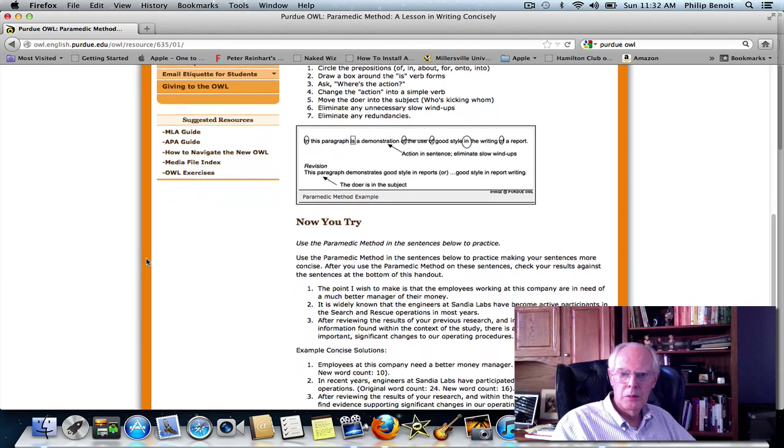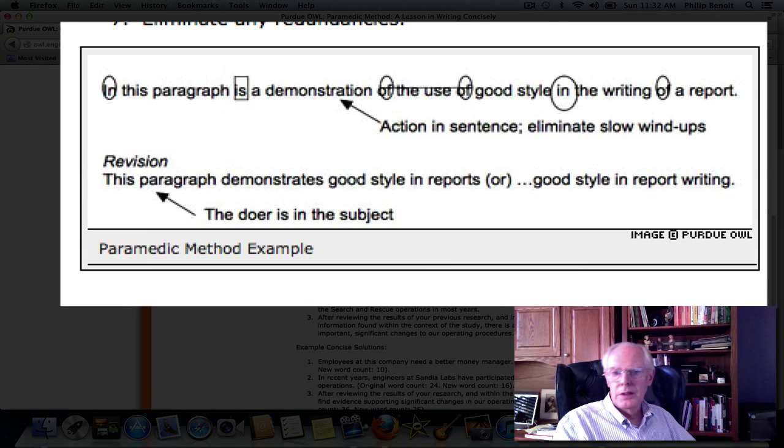Here's an example. If you look at this marked-up sentence, this is an application of the paramedic method that illustrates how it works. We have a sentence that says: 'In this paragraph is a demonstration of the use of good style in the writing of a report.' You can see we've got a lot of prepositions in there — in, of, of, in, of — so we circle all of those. We've put a square box around the 'is' verb. We've identified the action in the sentence as 'a demonstration.' A demonstration is an action. And we want to eliminate the slow wind-up: 'in this paragraph is a demonstration of the use' — we've ambled into this sentence with that slow wind-up.